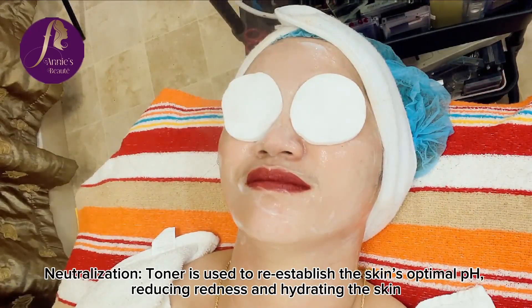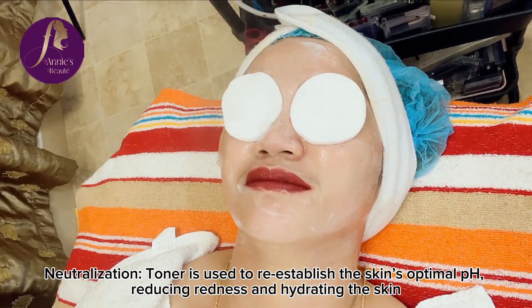Neutralization. Toner is used to reestablish the skin's optimal pH, reducing redness and hydrating the skin.